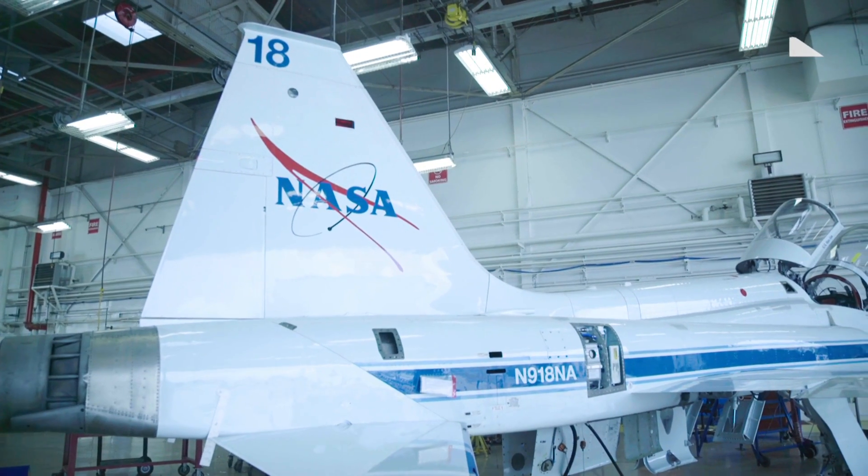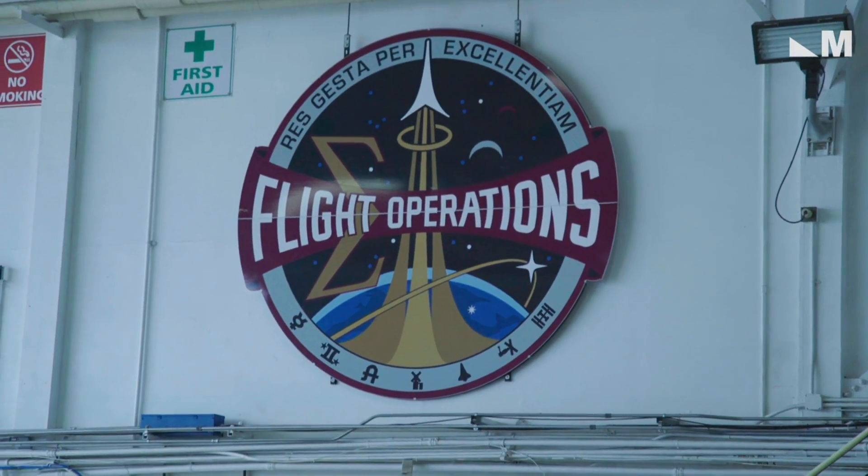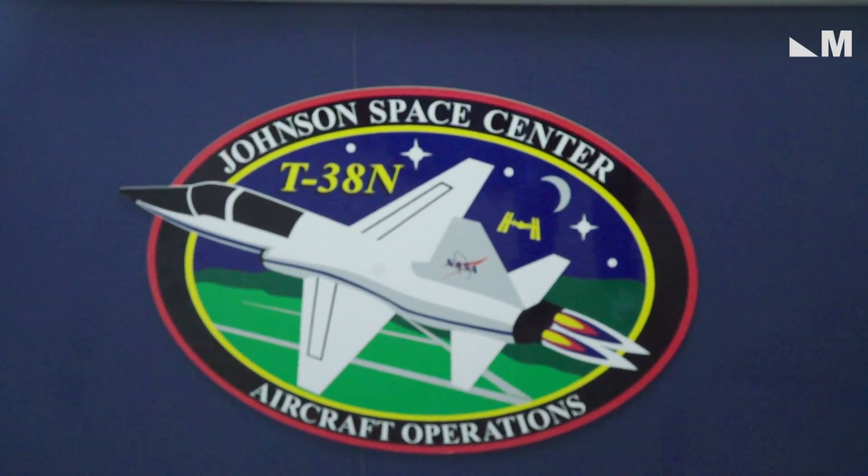I'm NASA astronaut Victor Glover. The T-38 is originally an Air Force training aircraft. It's a twin-engine, afterburning, supersonic trainer.